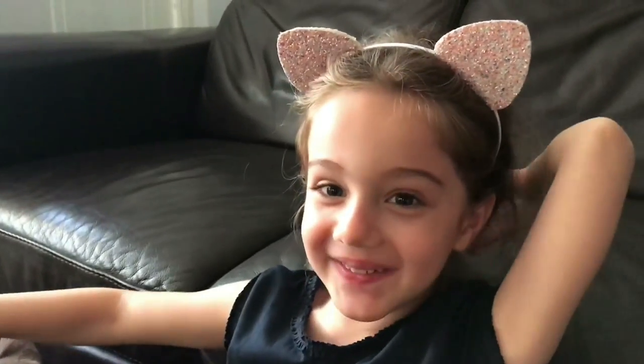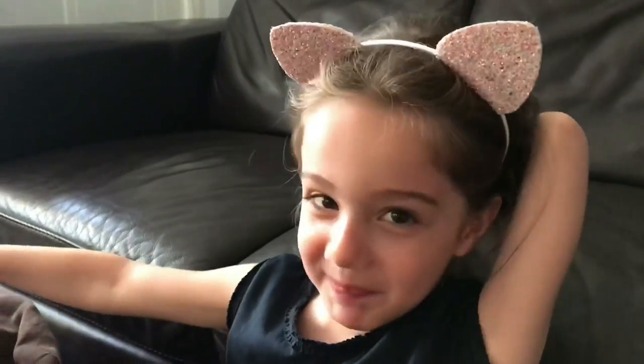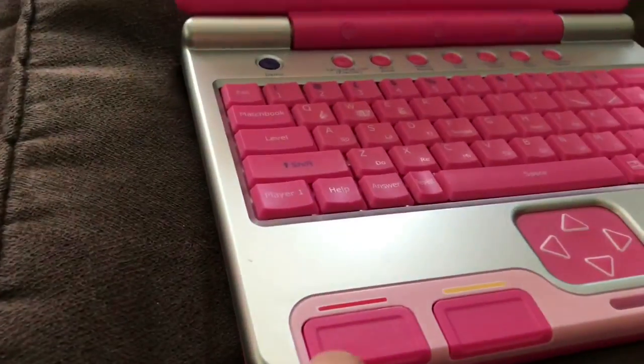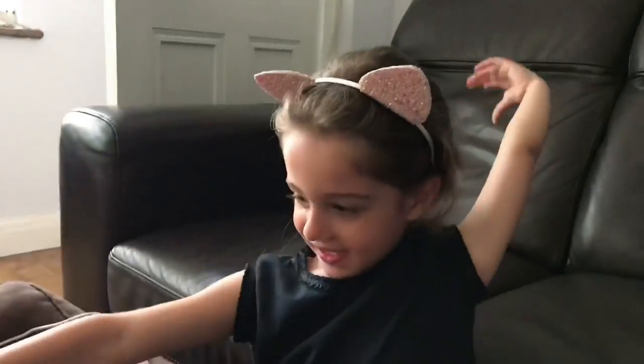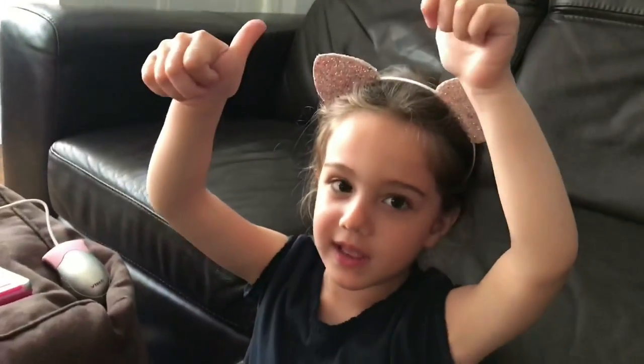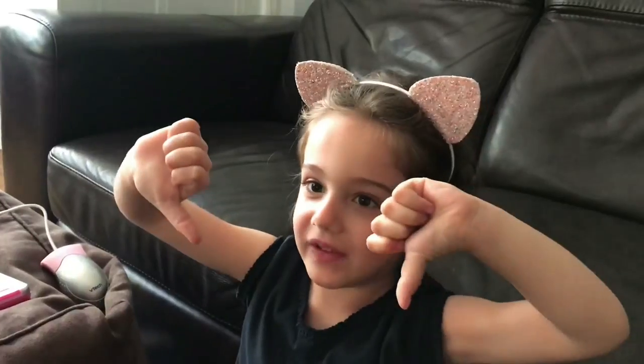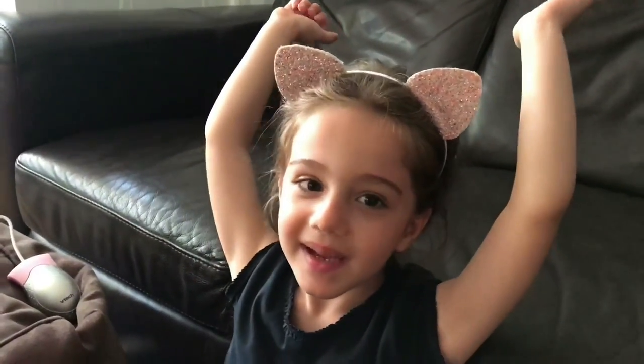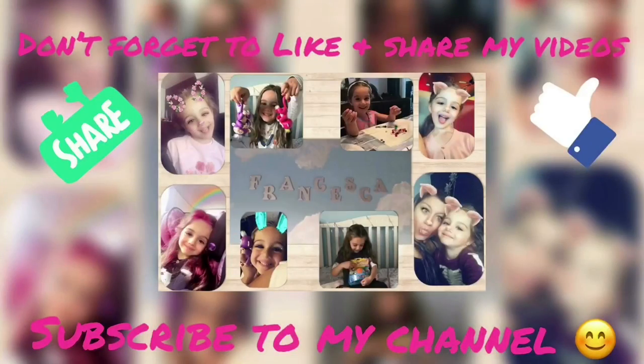Hope you like my video. Don't forget to press the subscribe button down below. Give a thumbs up if you like this video, thumbs down if you don't — but we want thumbs up, don't we? Bye-bye!